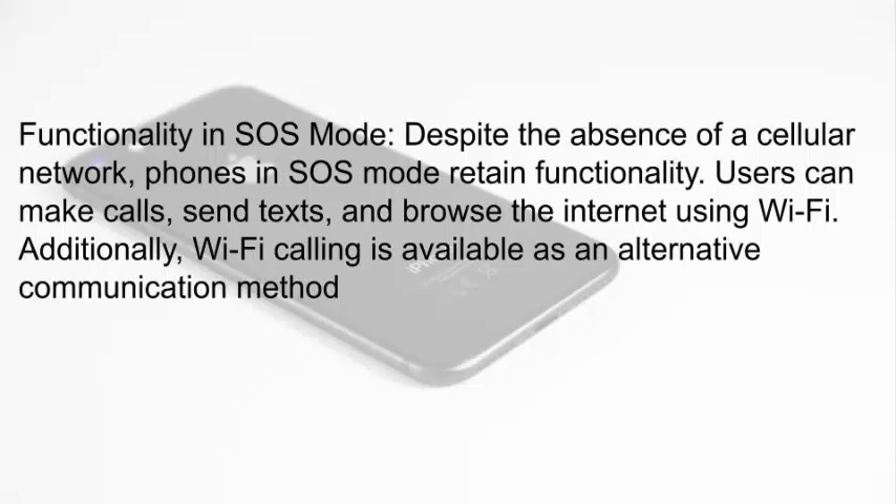Users can make calls, send texts, and browse the Internet using Wi-Fi. Additionally, Wi-Fi calling is available as an alternative communication method.